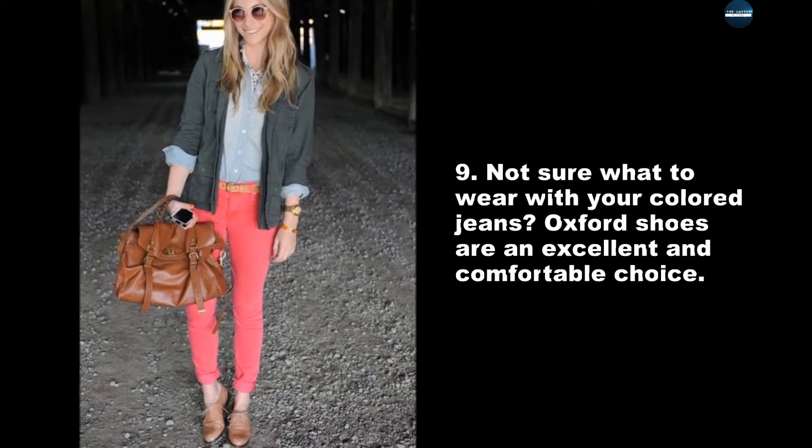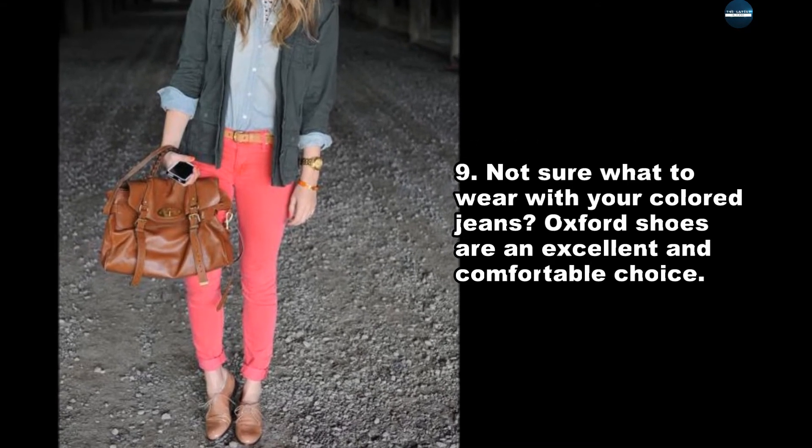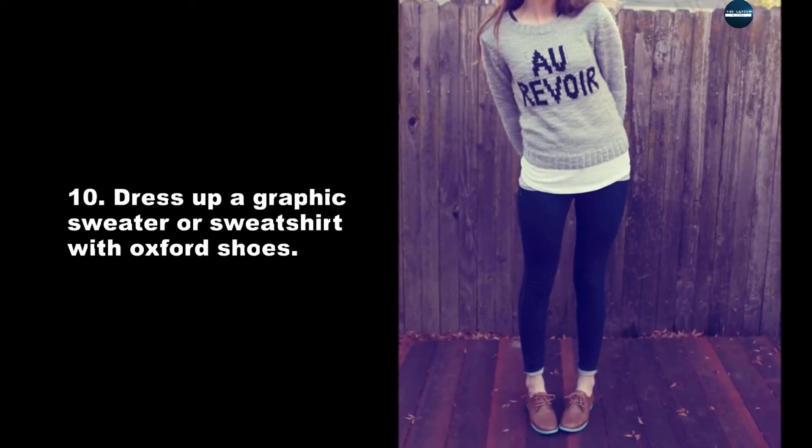Not sure what to wear with your colored jeans? Oxford shoes are an excellent and comfortable choice. Dress up a graphic sweater or sweatshirt with Oxford shoes.